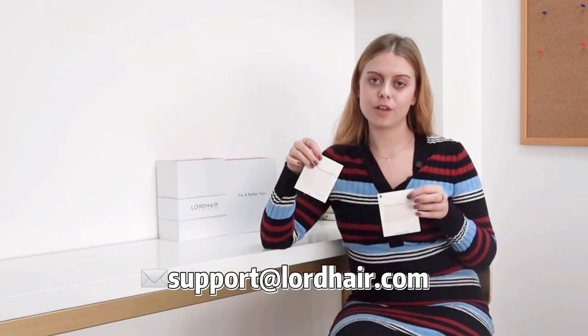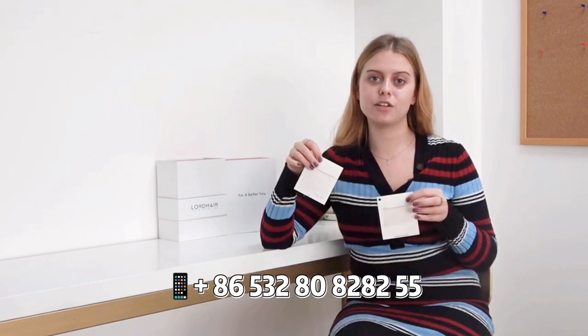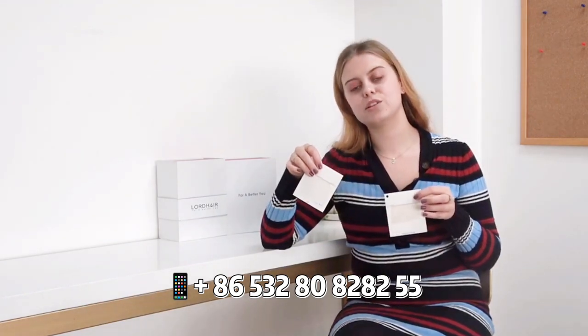If you want to find out more about Swiss or French lace or look at our lace hair products, please feel free to visit our website at www.lordhair.com or email us at support@lordhair.com. Alternatively, you can telephone us at +86 532 80828255.